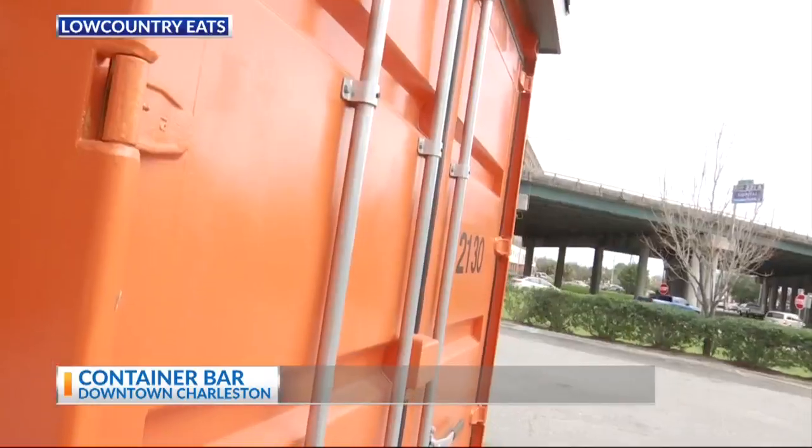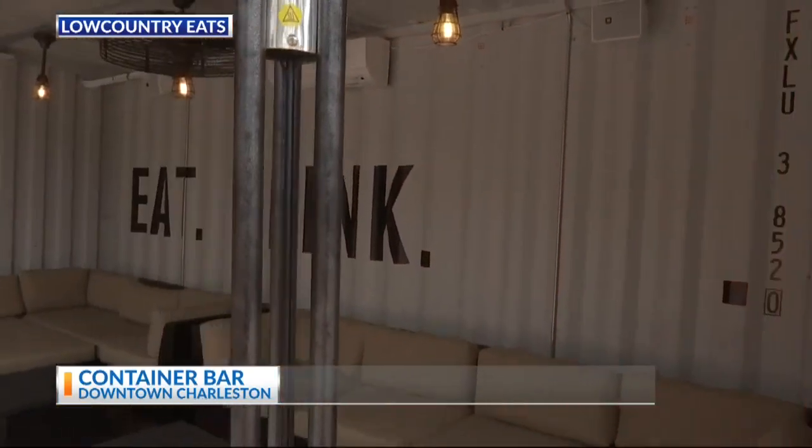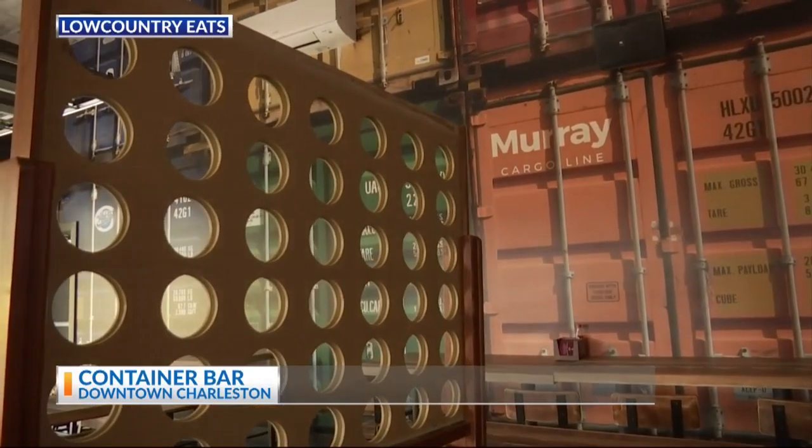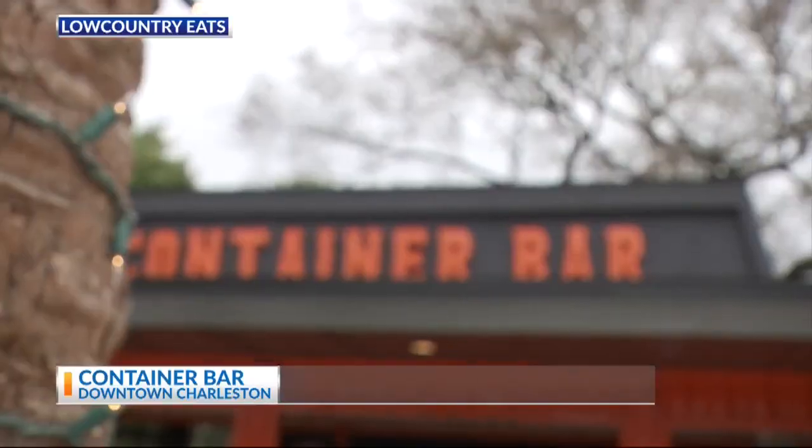This is Trevor Stubbs with the Container Bar. Never would have thought that that's literally what this is — this is an old shipping container that you guys have turned into a party. We've actually got three refurbished shipping containers that we put together in this pre-existing building. And you also have a rotating list of craft cocktails that you guys do right here in the house. We're going to head behind the bar and take care of everybody. Let's do it.